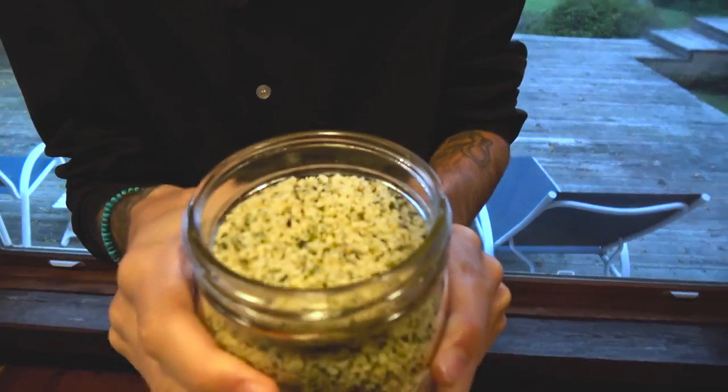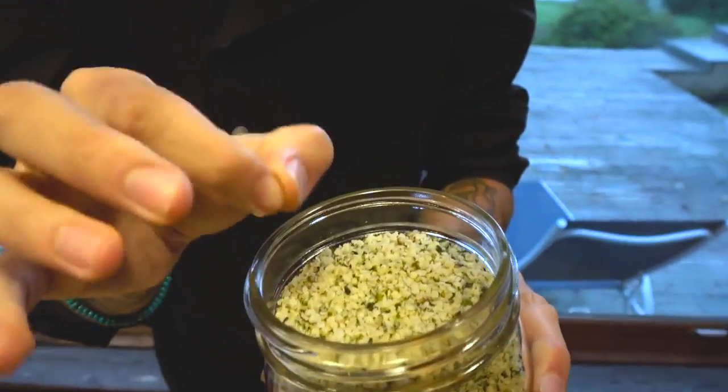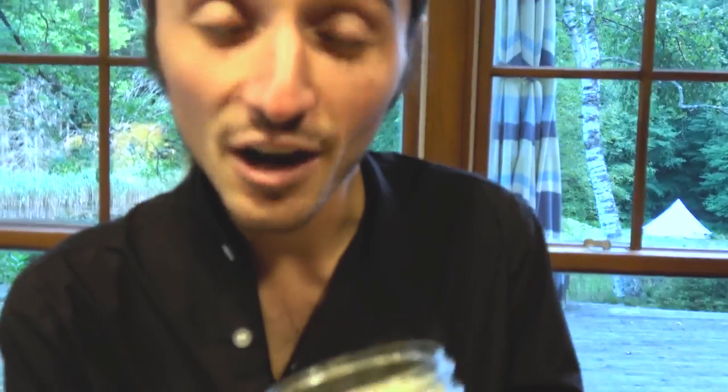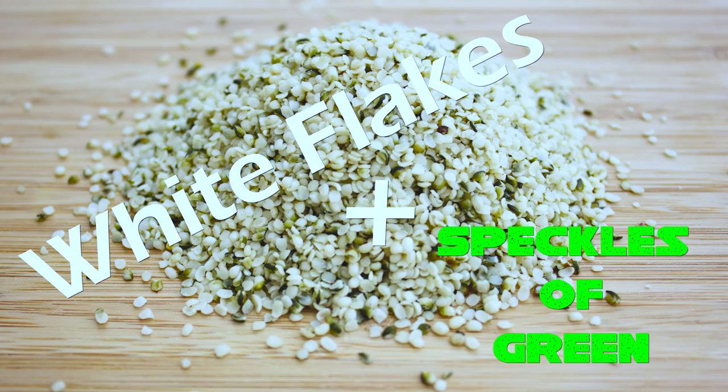Here we have something else, something really quite amazing. These are little white flakes. I have absolutely no idea what the name of them are, but they are white flakes with speckles of green, and these are absolutely fantastic, absolutely essential for the concoction that we're going to be making later here on the show.